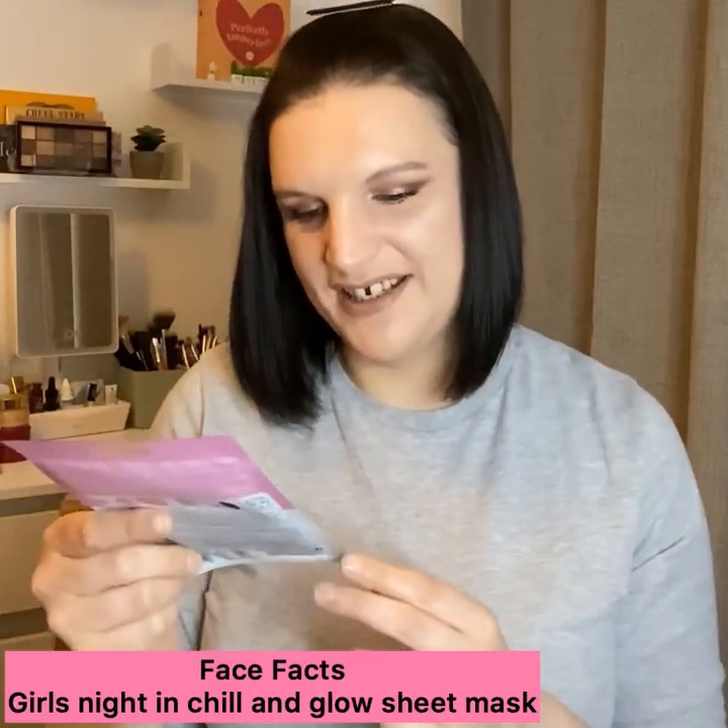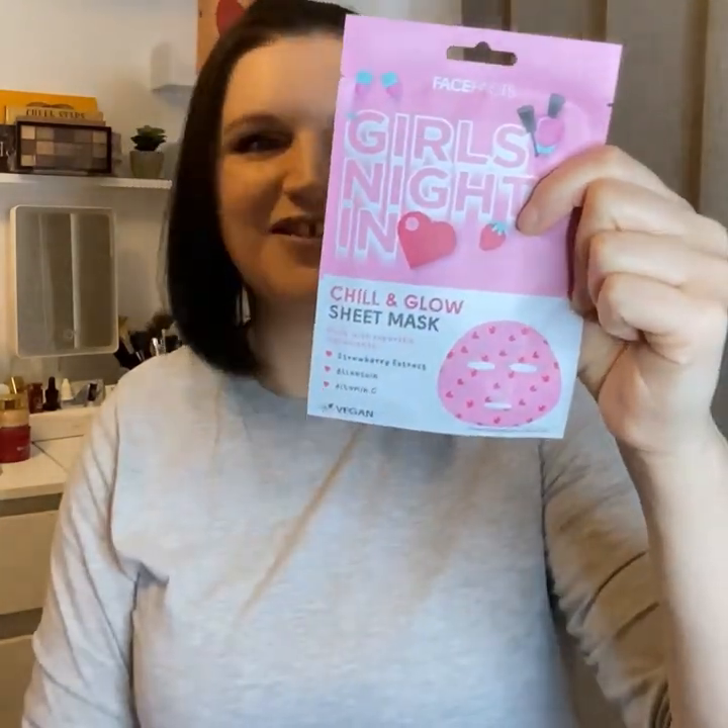I really like these masks - this one is from the brand Face Facts and it's called 'A Girl's Night In.' It says it's a 'chill and glow sheet mask' made with super skin ingredients: strawberry extract, allantoin, and vitamin C, and it's vegan. The packaging is printed so my face will look like strawberries! You leave this one on for 20 minutes. Face Facts are always very clear with their instructions on the back and their packaging is always really quirky. Their normal standard masks are absolutely amazing - I really do like them.